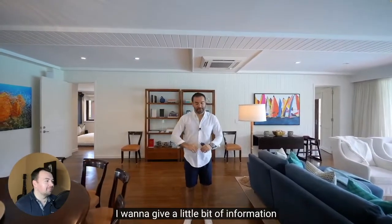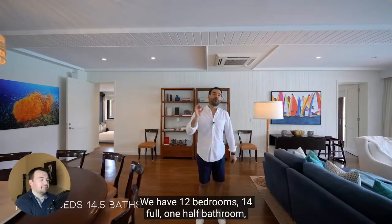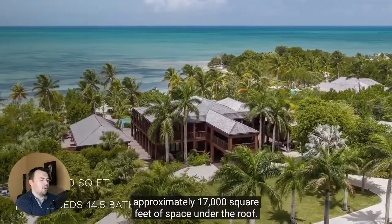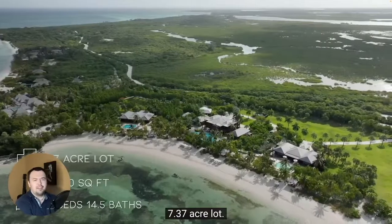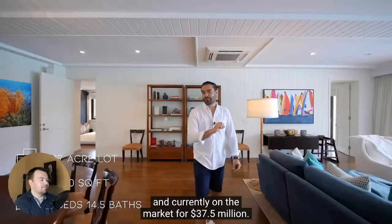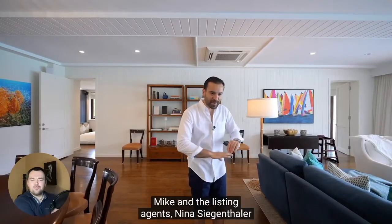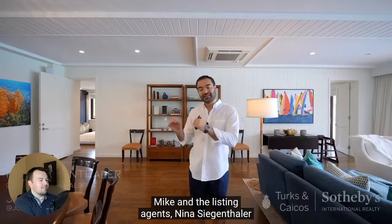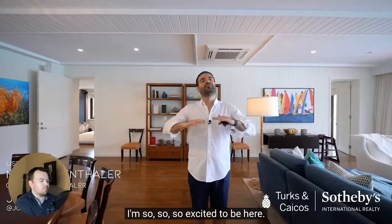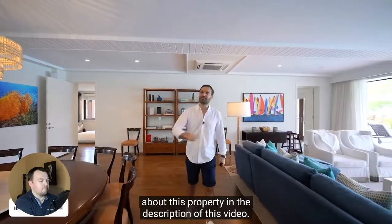Before we continue the tour, a little information about this property. We have 12 bedrooms, 14 full and one half bathroom, approximately 17,000 square feet of space under the roof, 7.37-acre lot. You have 1,100 feet of beach frontage and it's currently on the market for $37.5 million. I want to give big thanks to the house manager Mike, and the listing agents Nina Siegenthaler and Joe Zam for putting this trip together and making this tour possible. You can find more information about this property in the description of this video.